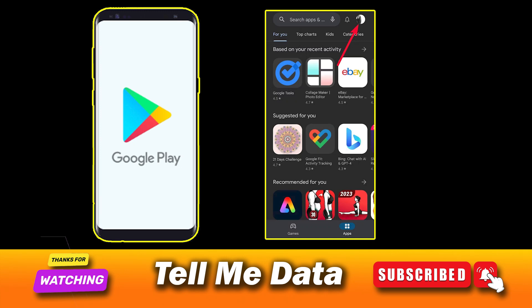Method 1: Cancel Washington Post subscription from Android. Open the Google Play Store app on your device. Click on your profile icon next to the search bar.